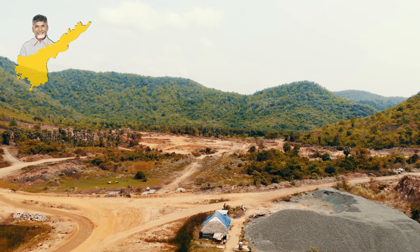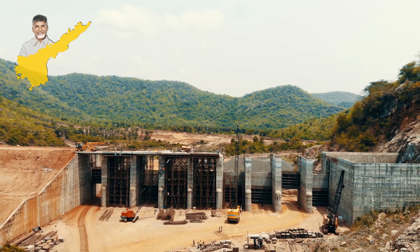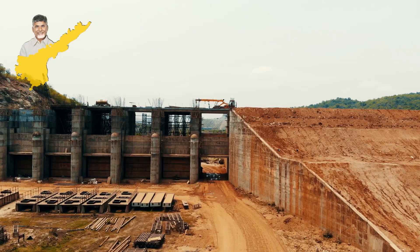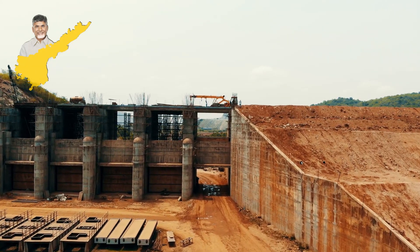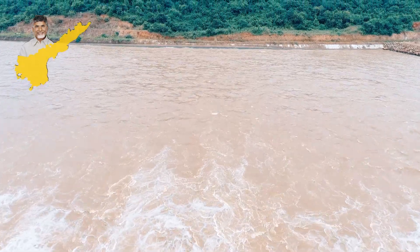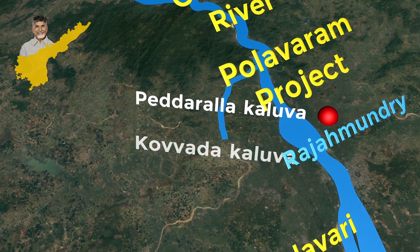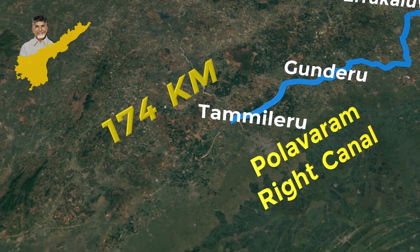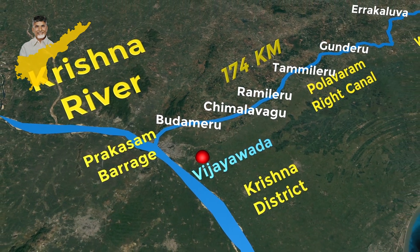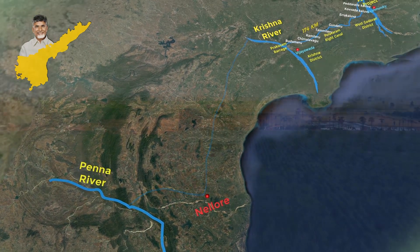The purpose of the Polavaram reservoir is to eradicate drought in the state of Andhra Pradesh. For the same reason, canals are being constructed on both sides of the project. Drawing water to the right and left sides of the canal with the help of gravitational force is a highly commendable part of the design. The water enters the right canal with the help of a head regulator and travels for 174 kilometers through the canals of Peddarala Kalua, Kovada Kalua, Yerra Kalua, Gunderu, Tamileru, Ramileru, and Chimalavagu, and touches the Krishna river through the Budameru Canal near Vijayawada. The upper stream of Krishna will be diverted to Penna and provides water for the irrigation needs of Rayalaseema.